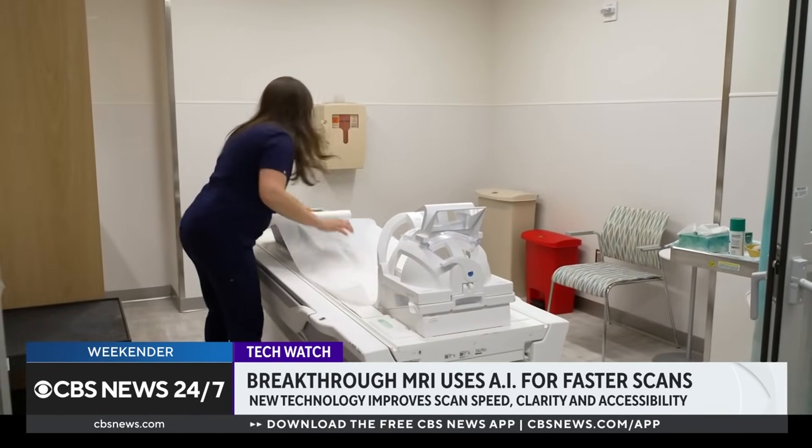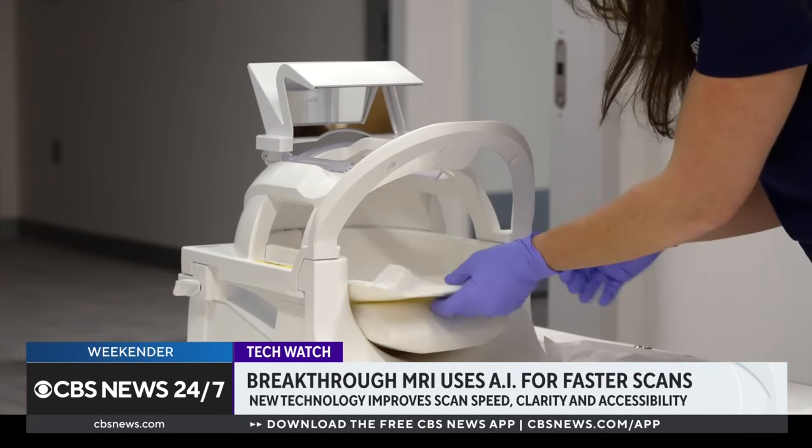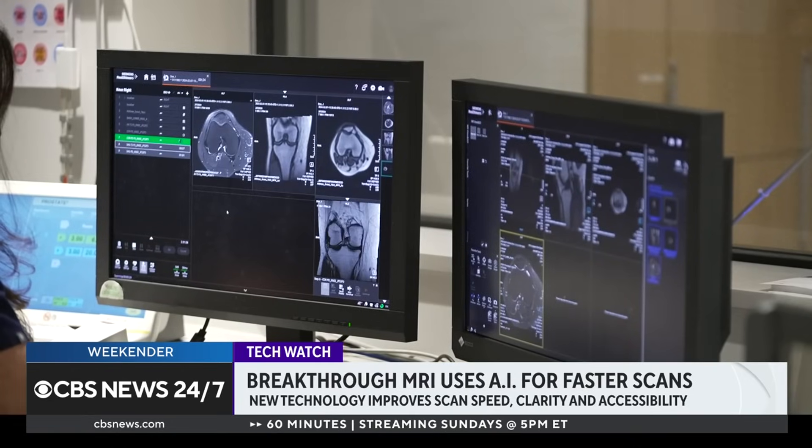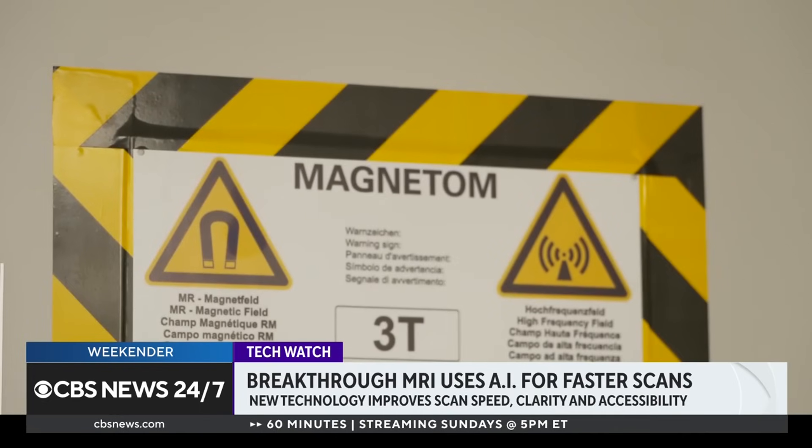The patients are very happy to leave sometimes before their appointment time is even supposed to start. Fast MRI is now standard for most patients at NYU Langone at no additional cost. Because they have it on almost all of their machines, every patient that comes in gets fast MRI if they think it's appropriate.